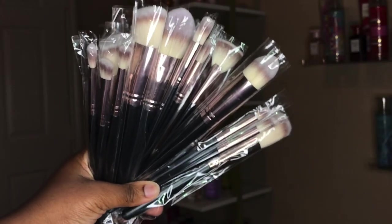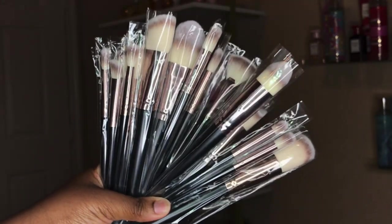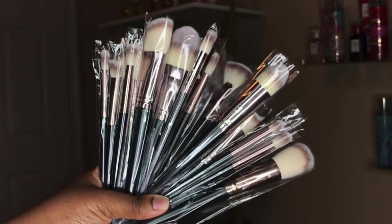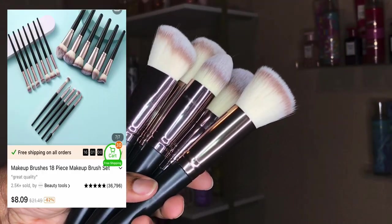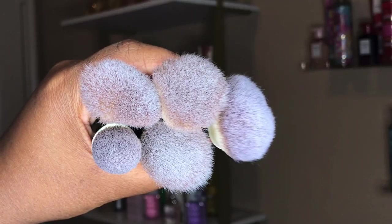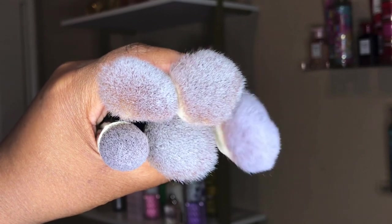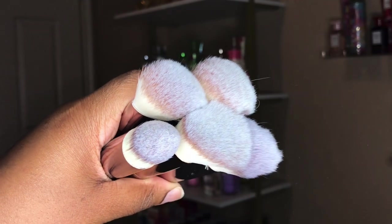The next thing that I got was this black makeup brush set. I didn't show this in the last video, but all of the brushes come wrapped in plastic. This is a few of the face brushes — I decided to give y'all an up-close visual of them just so you can see exactly how they're made up. As you can see, they are very compact, very dense, and they are soft to the touch.